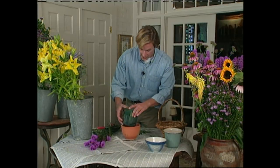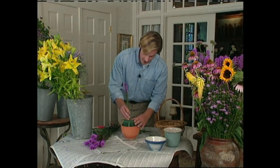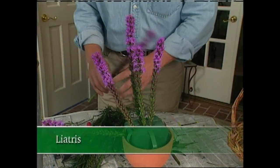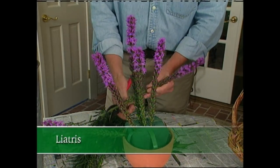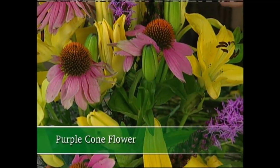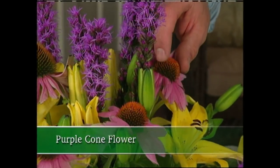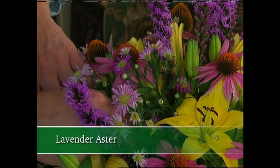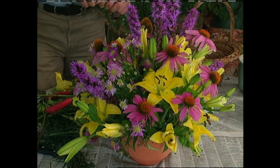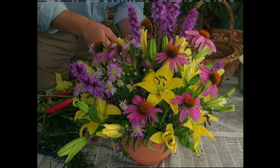I'm going to use this little terracotta one. The first thing I want to do is establish the finished form of the arrangement, and I'm going to do that by using some of these tall vertical elements. In this case, I'm using liatris. For a bold splash of color, I'm using these Asiatic hybrid lilies. To add a little more visual interest, I'm using one of my all-time favorite perennials, the Native American purple coneflower. And to help soften and fill in, I'm using this lavender aster. I've stayed true to my simple strategy, and for a summer color combination, it's hard to beat clear yellows and lavender.